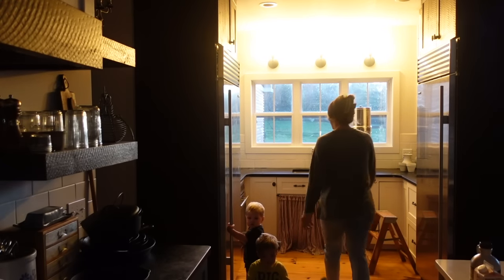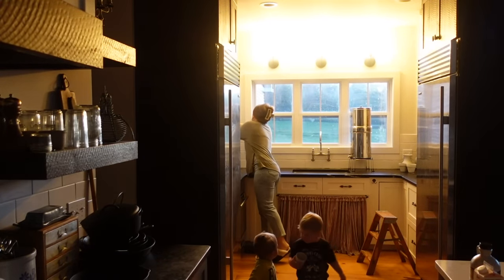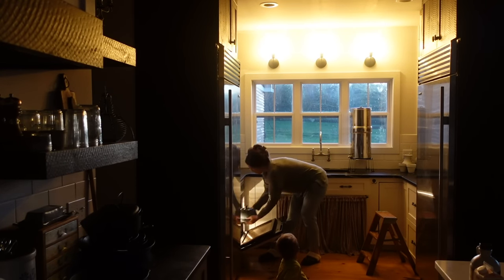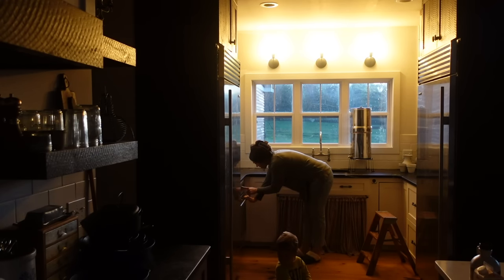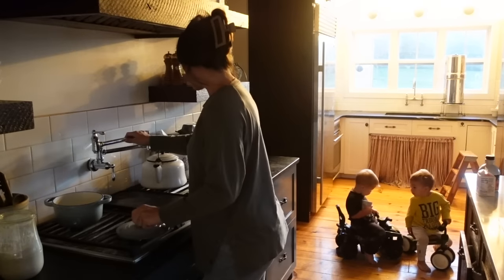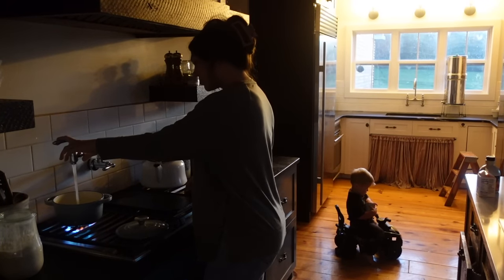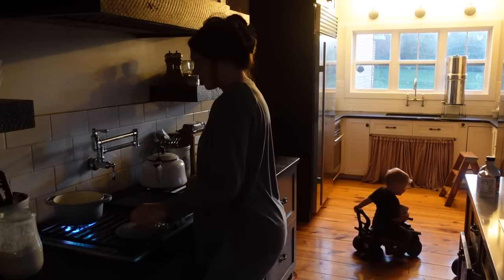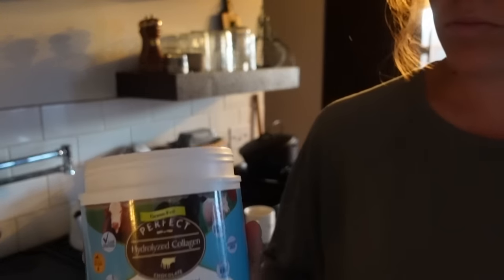We are getting started bright and early as usual, and if you notice there is another little guy here in the background. One of my cousins is having another baby, so I'm keeping her little guy for a couple of days while she has the baby and just the initial couple-day recovery period. I'm used to having a lot of kids around — my kids are home with me all day every day — so it's really not that big of a deal to just add one more.